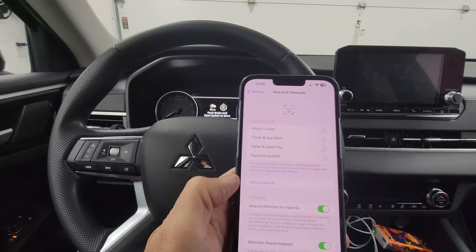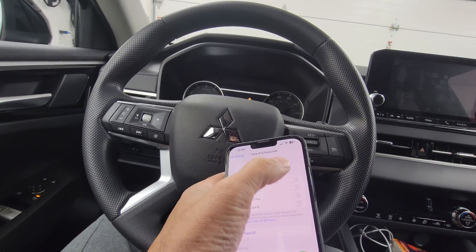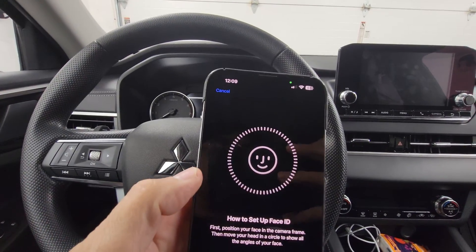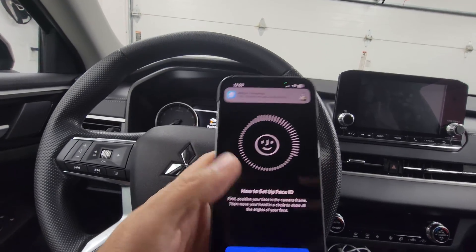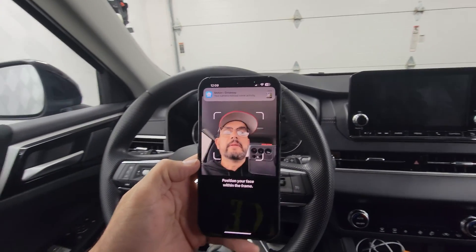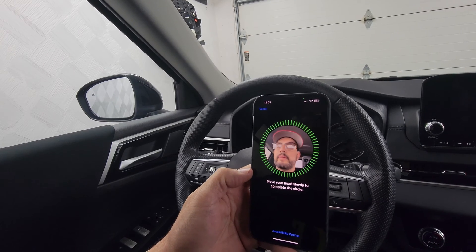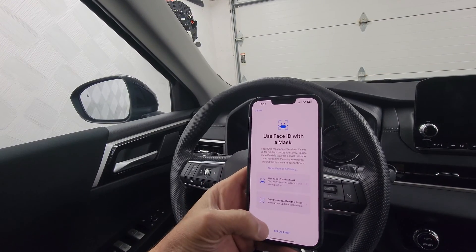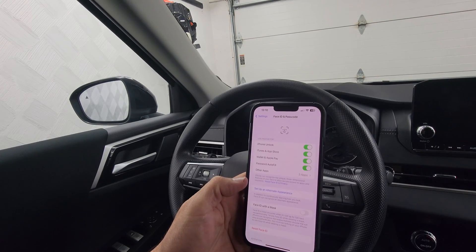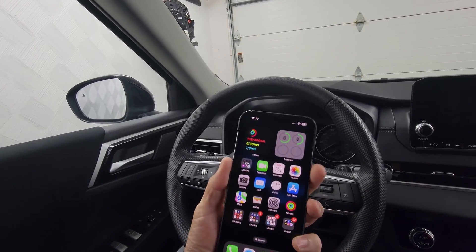I'll try to show you what it's doing. So I'm in here and I'm going to go ahead and try to set up my face ID — and now it's working, which is weird. So now it's working. It just works when it wants to; sometimes it doesn't want to work, but right now it's working.